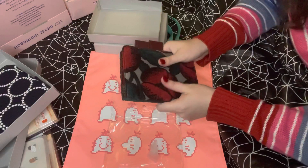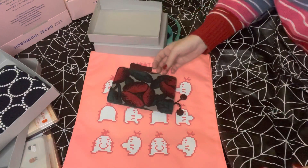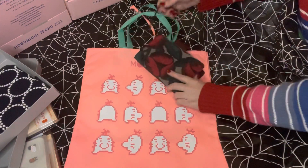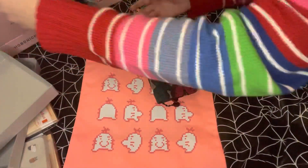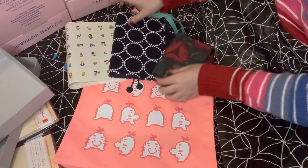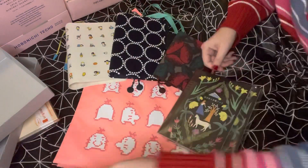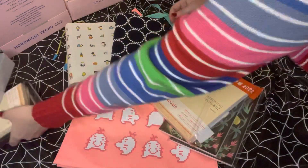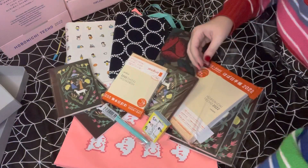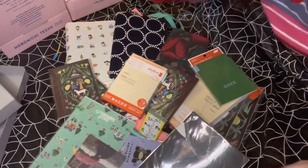That's my haul! I don't know how to do these videos, I don't know how to start or end them, but let's just lay things out — that's what people do. So here are my covers and my books. So many books, so many covers, so many accessories — yes, yes, yes. I have a problem.